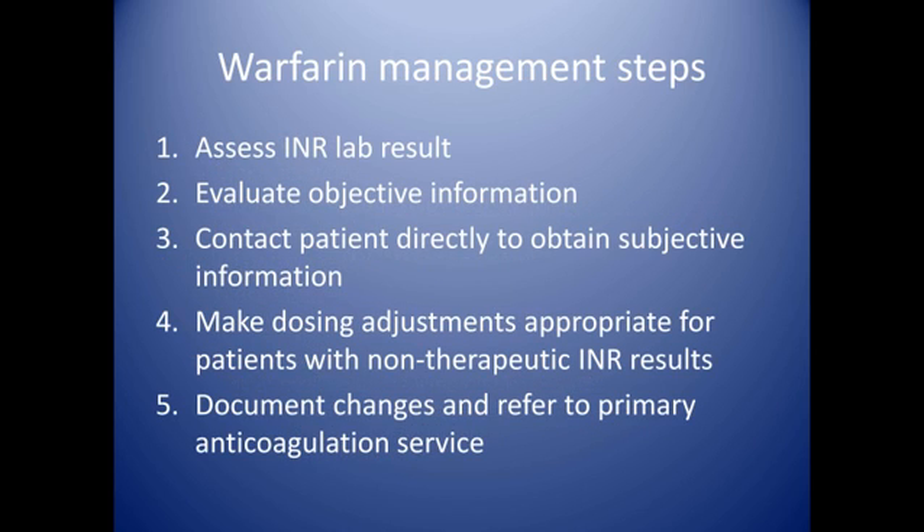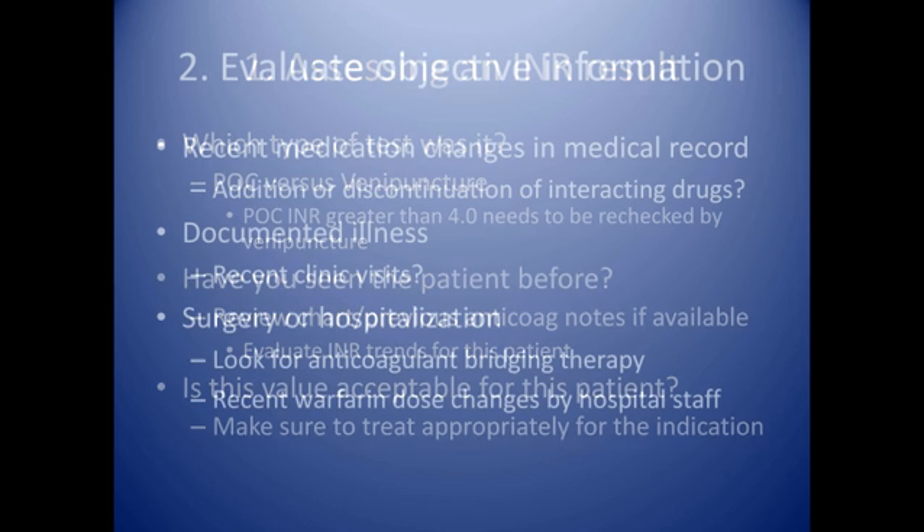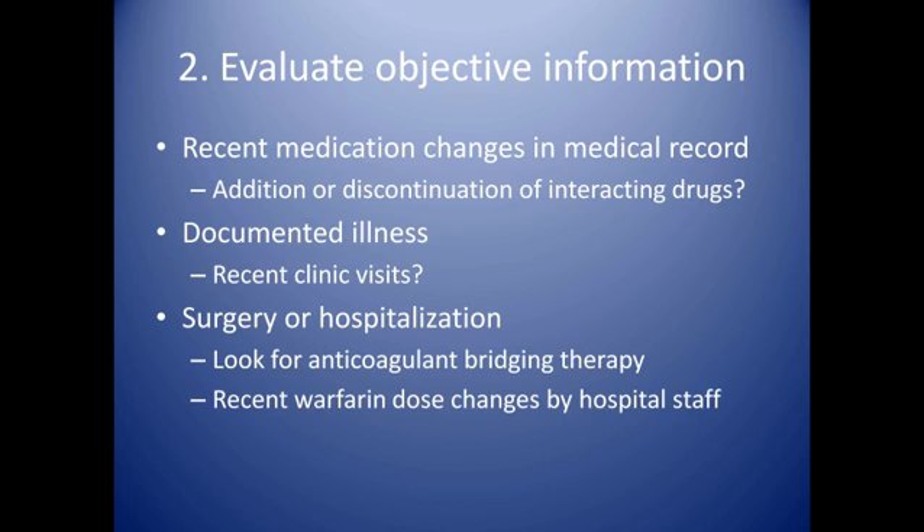Let's turn to management. You have a patient's INR in front of you and they're not therapeutic. What are the key components of the history to review? The first place to start is to get an understanding of who the patient is and what they're taking warfarin for. Check the medical record to find the indication for warfarin therapy, the goal INR range for this patient, and make sure you understand the type of test being used, whether it is point-of-care or traditional venipuncture. Looking at prior anticoagulation service notes can give you an idea of what's been happening recently and provide clues on how to manage their warfarin.